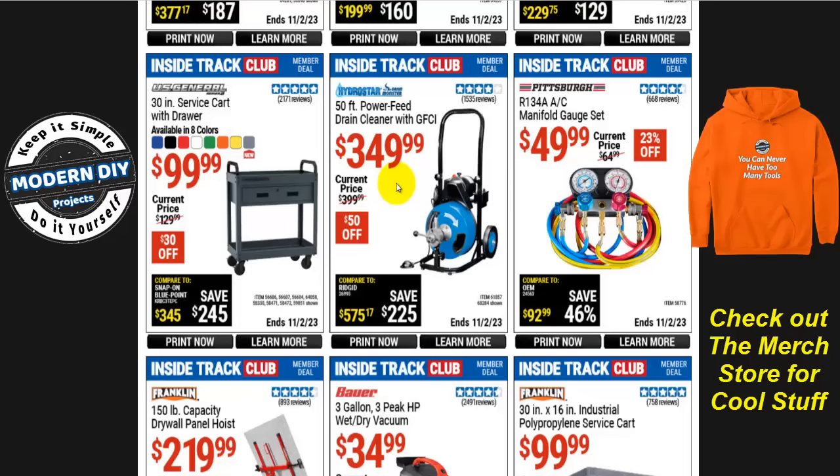The Pittsburgh R134a AC manifold gauge set is $50 right now, normally $65, that's 23% off. It's a decent price compared to everything else on the market. I have this gauge set, bought it many years ago — they've made modifications since, but it's a good set I use to top off and check my vehicles. All these deals are in effect the entire month of October until November 2nd — they expire 11/23.